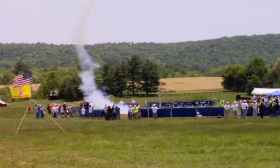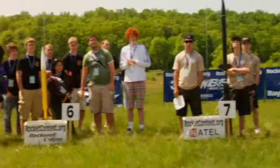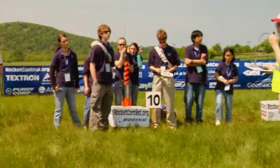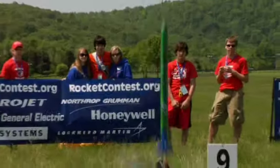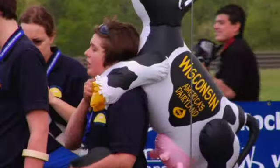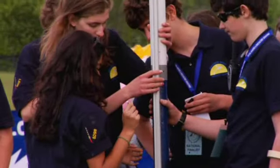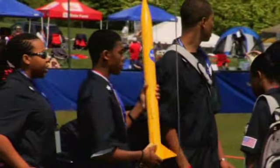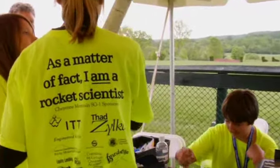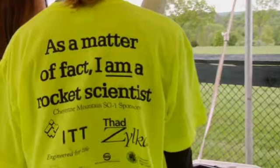This week, LabTV travels to Plains, Virginia for the Team America Rocketry Challenge. It's the world's largest rocket contest. Teams from all across the United States have been designing, building, and testing rockets, and the top 100 are here to see who will take home the gold. It is rocket science, and the scientists are teenagers.